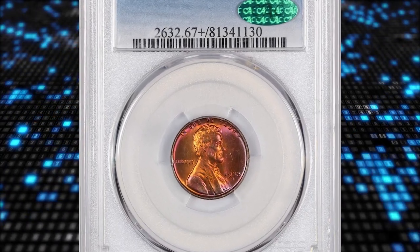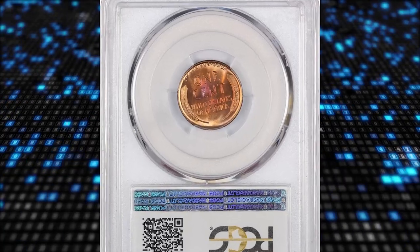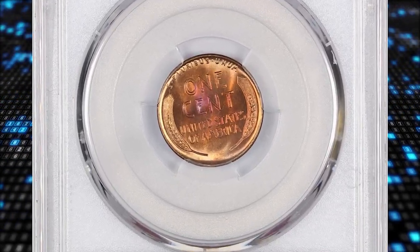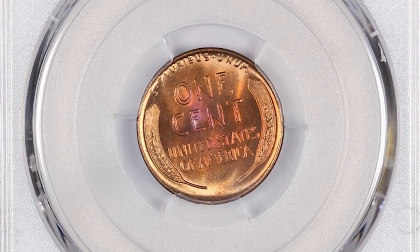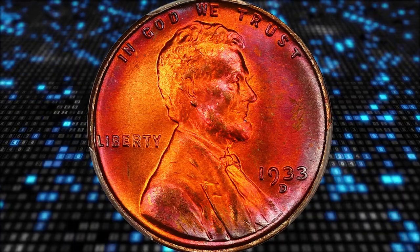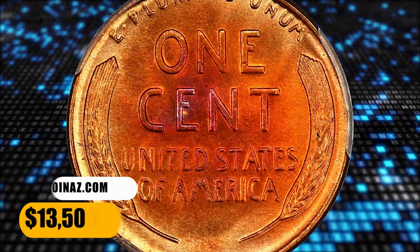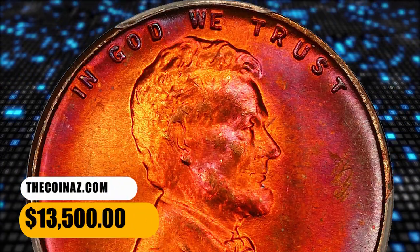Number 3: the 1933-D Lincoln Cent in MS-67+ condition — an underrated date in full red. Rareness is evident. Hints of orange and magenta enhance the look of this beauty, which drips with lustrous patina. CAC approved this penny for quality. This vividly toned penny ended up selling for $13,500.